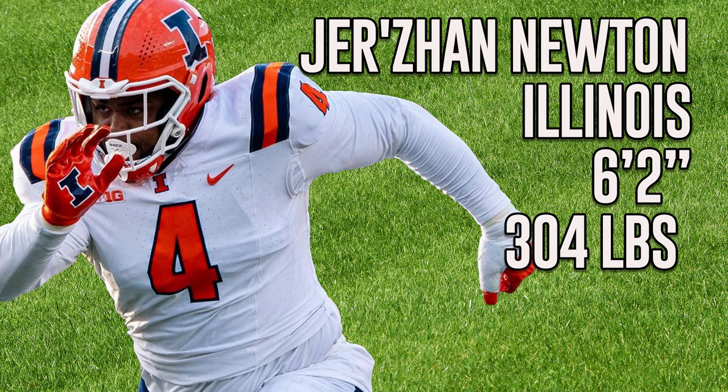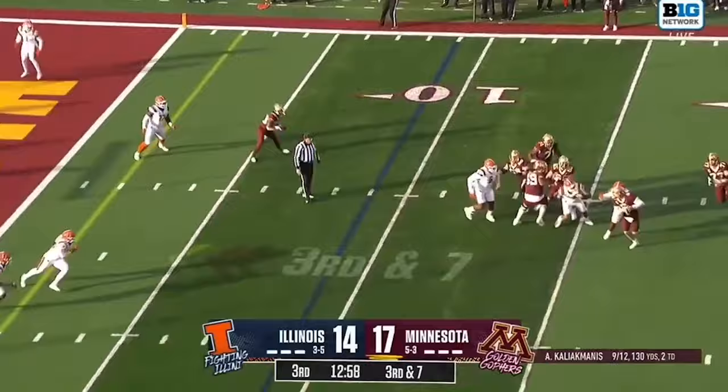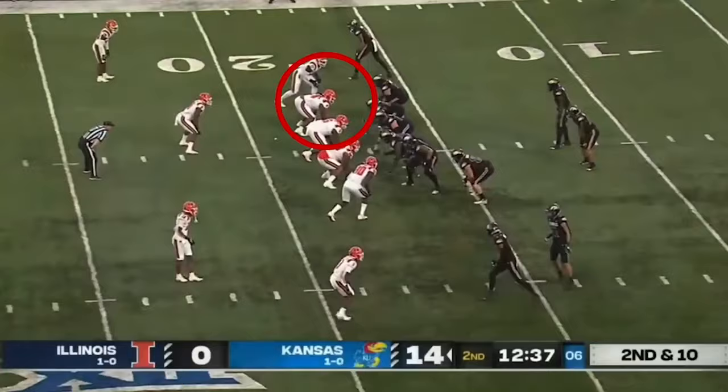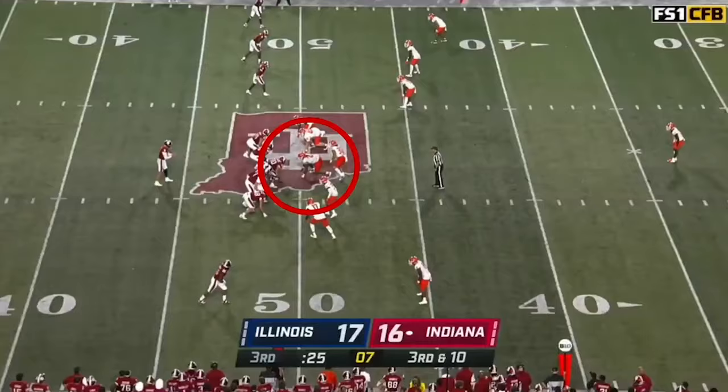Our number one on our list is Jerzon Newton of Illinois. He was the Defensive Player of the Year and Defensive Lineman of the Year in the Big Ten. He has a compact frame with outstanding natural knee and ankle bend. Loose hips allow quick lateral agility. He's a high-motor player who's lined up all along the Illinois defensive front. He's quick at the snap and plays with leverage and power, showing a variety of moves to escape blocks.